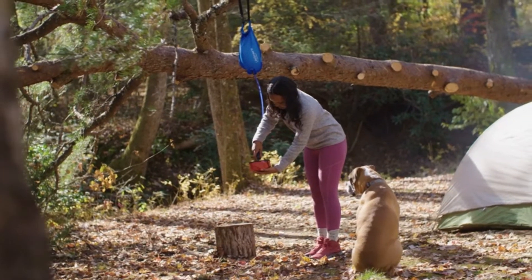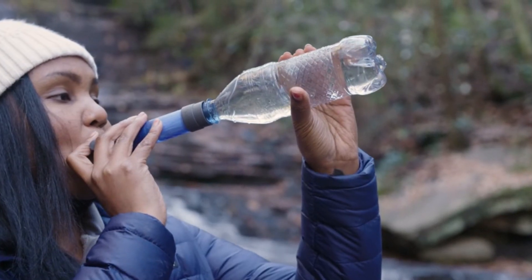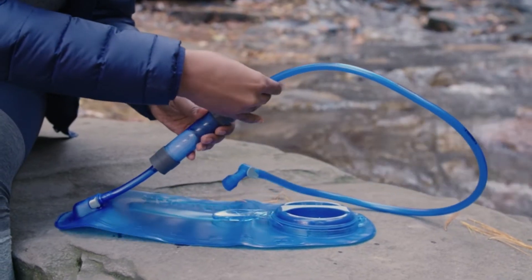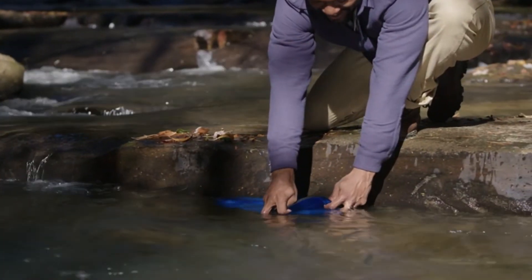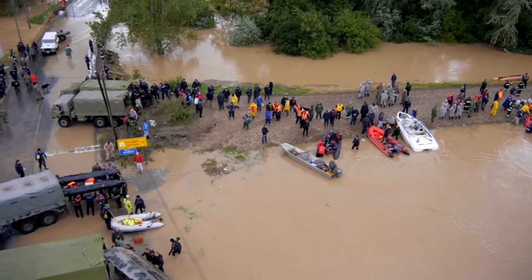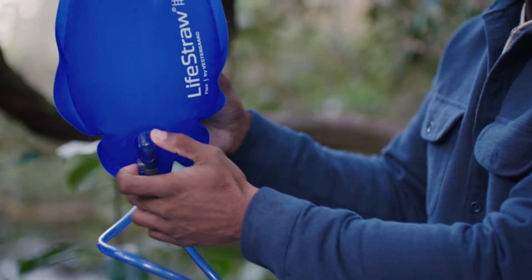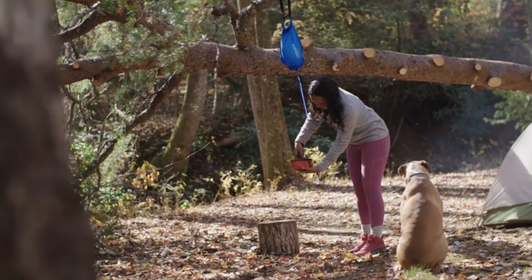We chose to order the LifeStraw Flex with gravity bag — the idea being that you can filter water into several water bottles for the whole camp, instead of each individual having to purchase their own bottle. The Flex comes with four components: the gravity bag, the hose to direct water through the filter, the filter itself, and a syringe for cleaning.